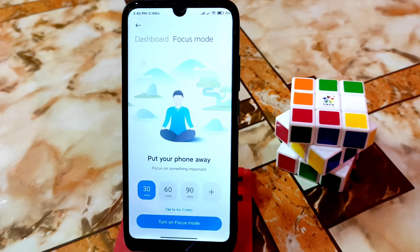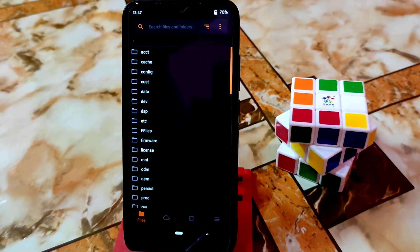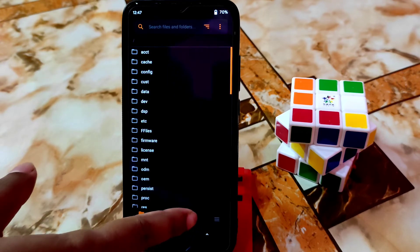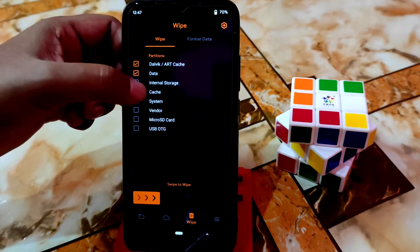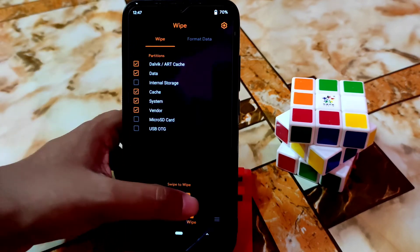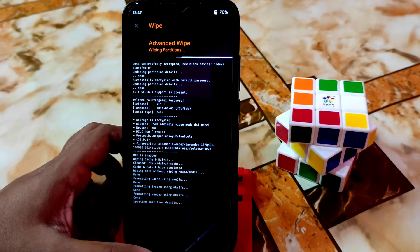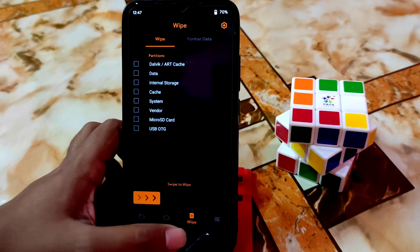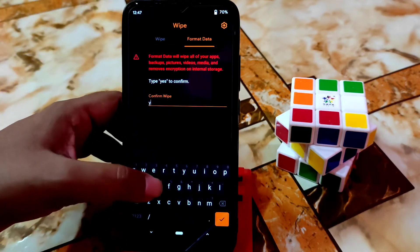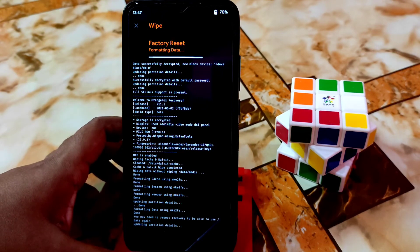Now let's get into the installation process. Reboot your device into recovery mode. Once in recovery, select wipe Dalvik/ART cache, data, system, and vendor, then swipe to wipe. After that, do a format data — whether you're coming from a higher or lower version, always do a clean flash. This is always recommended to get good performance.